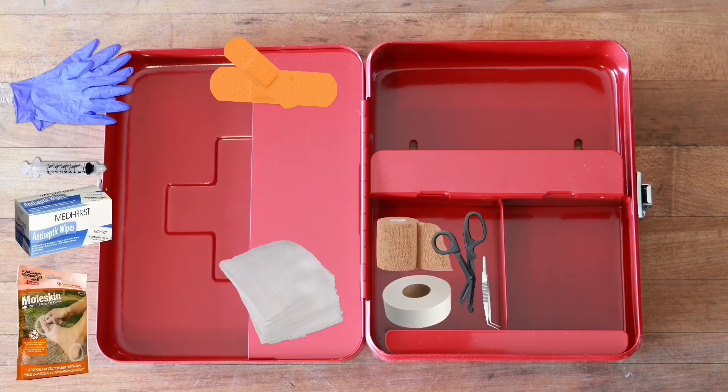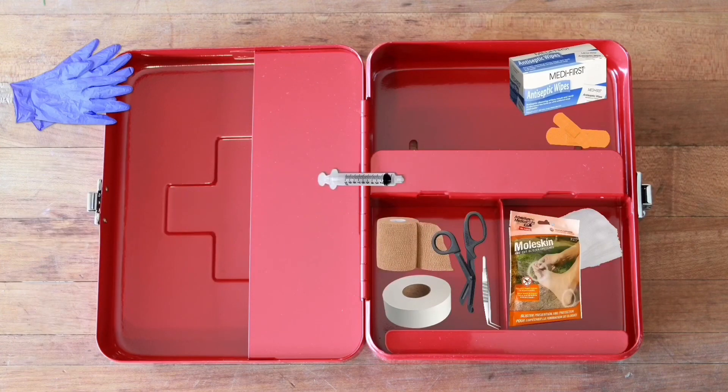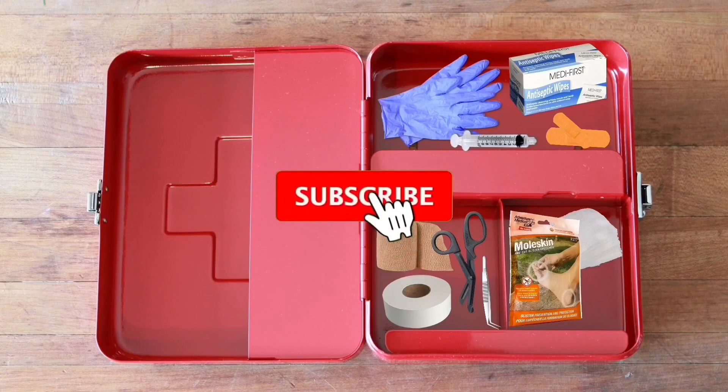Let us know what your first aid essentials are in the comments below. While you're down there, don't forget to like and subscribe. See y'all next time!